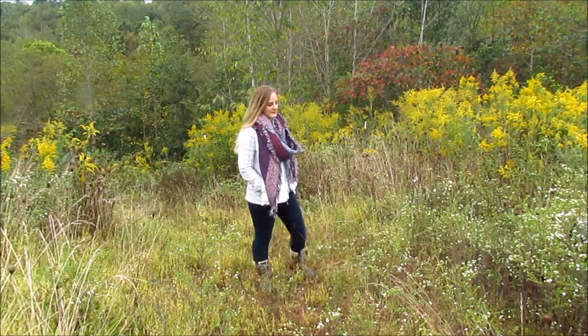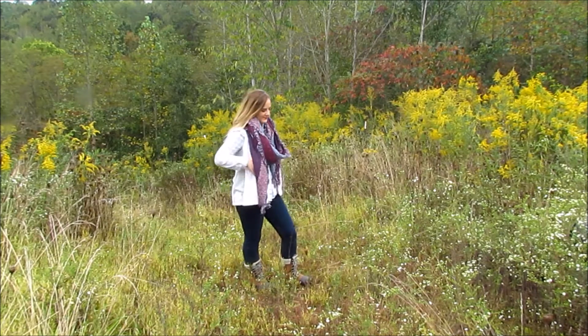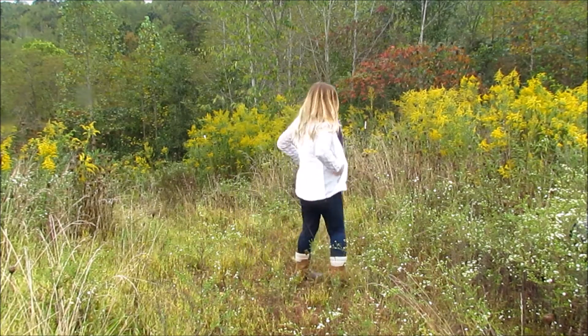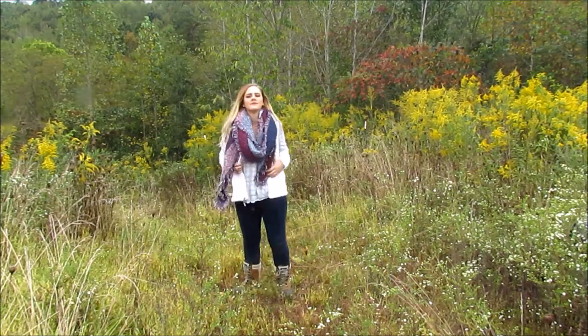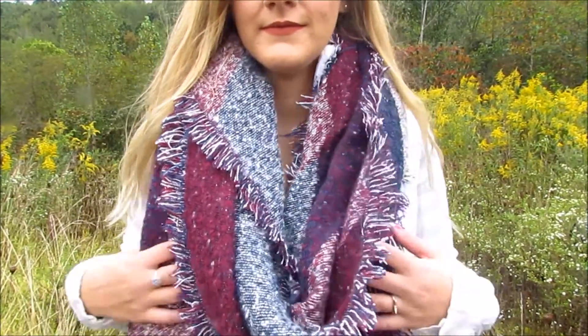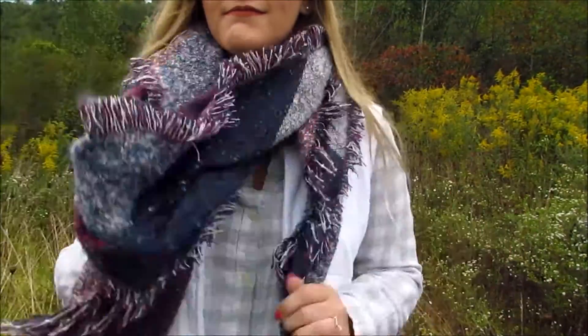Moving on to outfit four, I styled a vest with a chunky scarf. Thick scarves make any look seem so comfy and warm. I really wanted the scarf to stand out, so I paired it with a grey and white flannel and a white fuzzy vest that has grey paneling on the side. I also added hiking boots to this look, and this would be such a great outfit to keep warm while picking pumpkins or going on a fall hike.